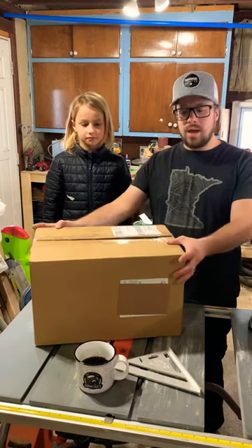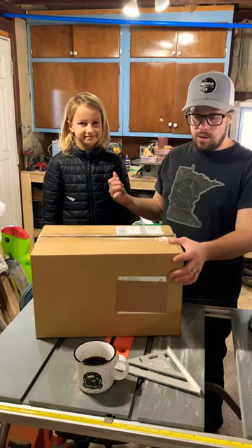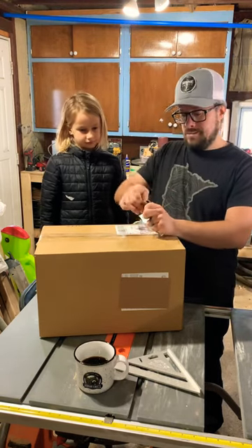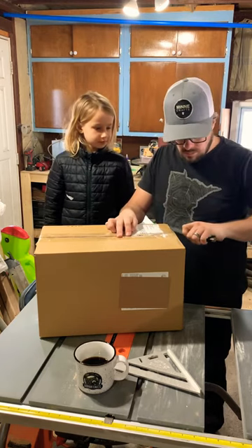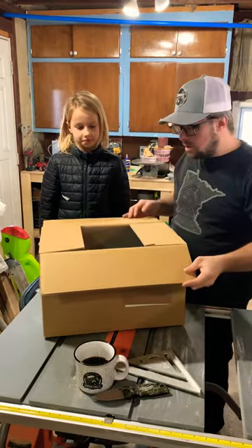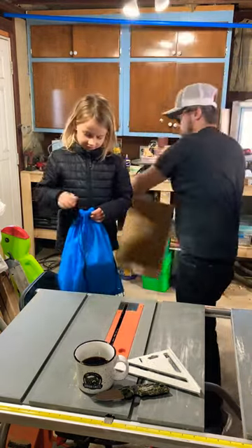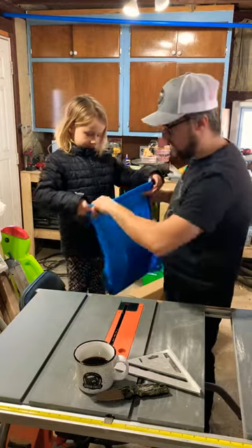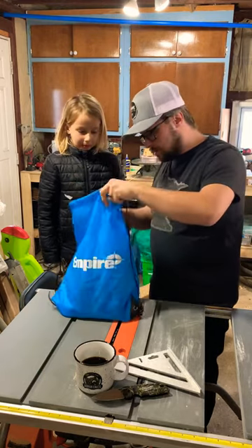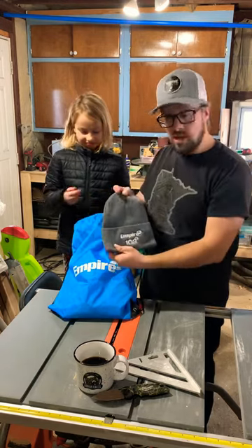We got a box here — package came from Wisconsin. Kylie is going to help us open it. Package from Empire Products. What do we have in here, Kylie? The first thing — oh cool, winter beanie, nice!